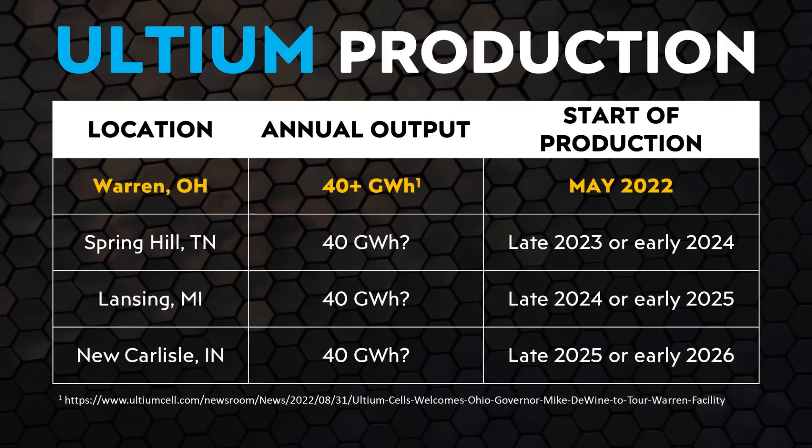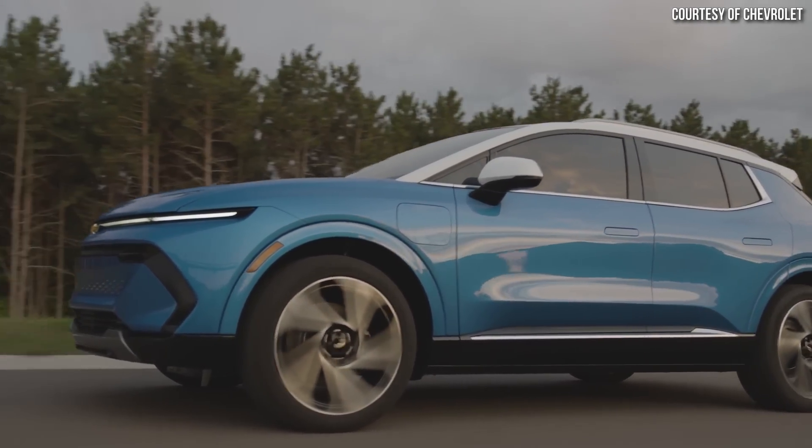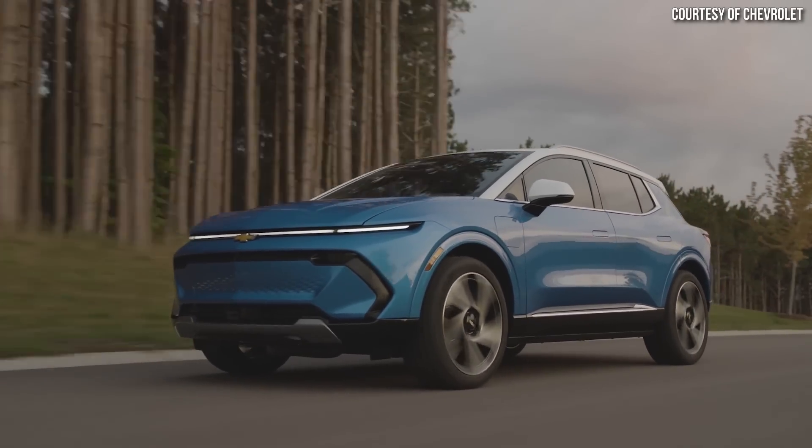Assuming each factory can produce around 40 gigawatt hours of batteries per year when fully ramped up, here's a rough estimation of GM's battery supply in coming years. If everything goes to plan, it's very possible that by around 2026, GM would have access to around 160 gigawatt hours of Ultium cells per year — enough to build somewhere around 1 million electric vehicles per year.